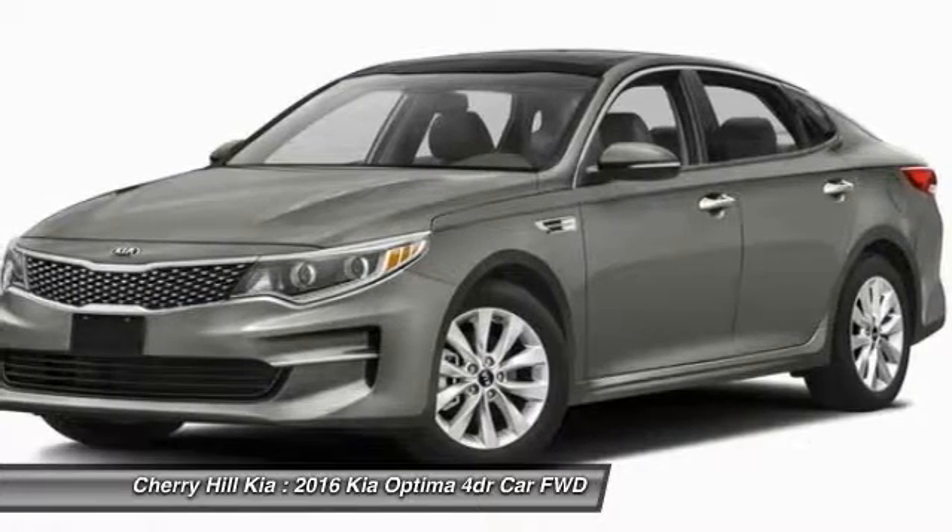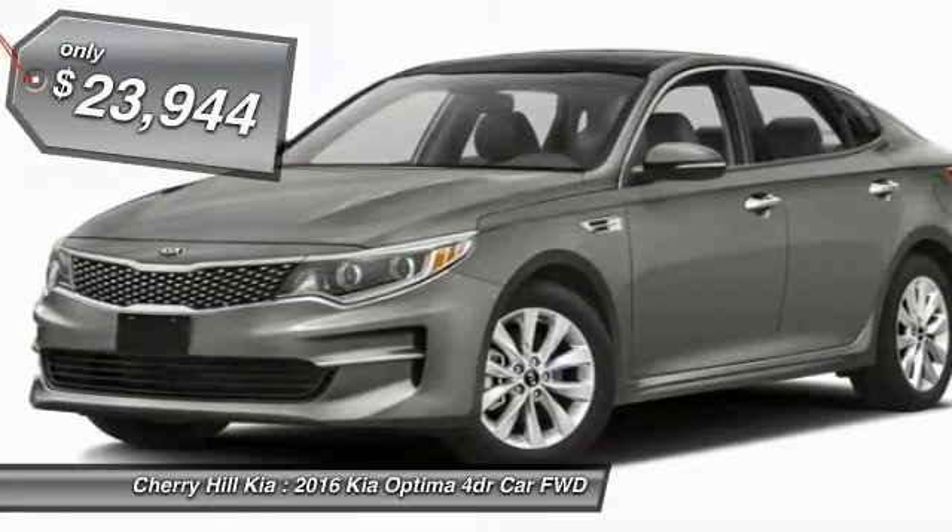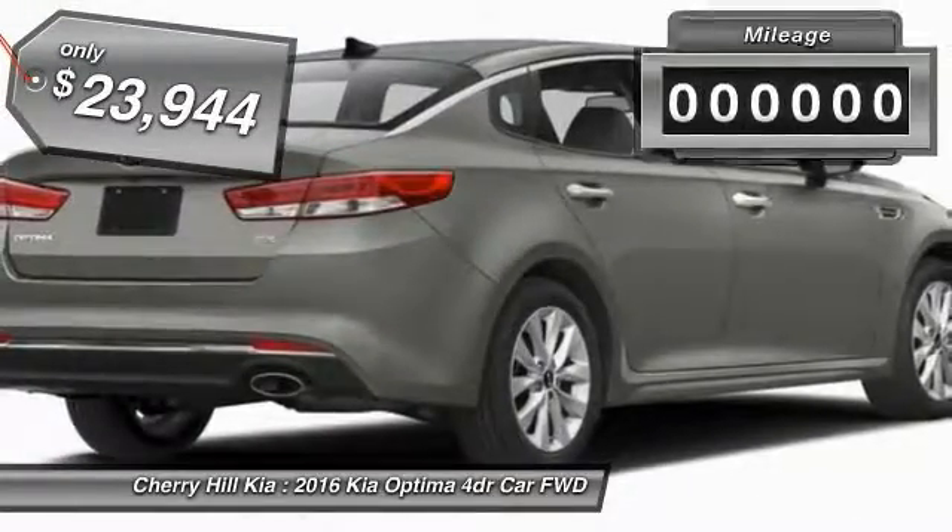Its smooth flowing lines speak of grace and style and offer a strong hint of European luxury, and is priced below $25,000.